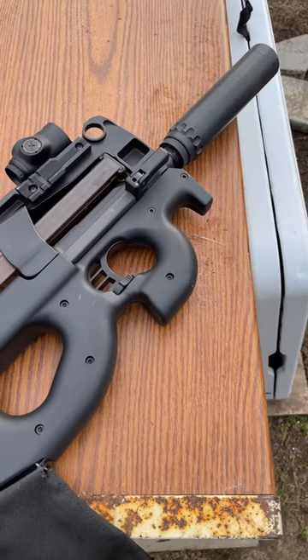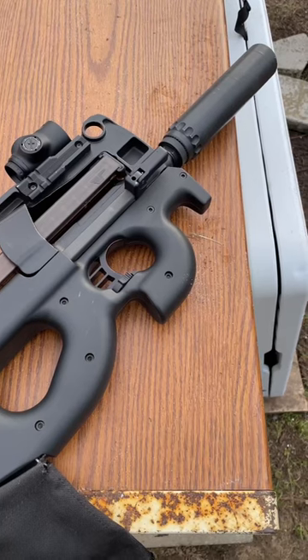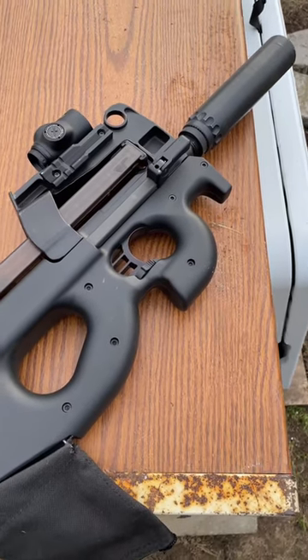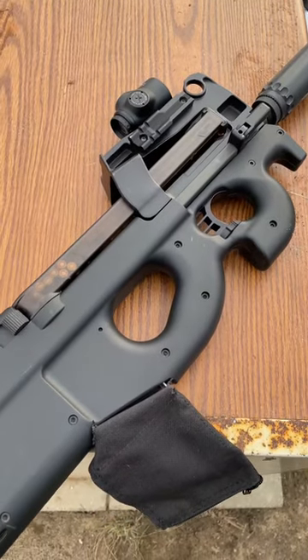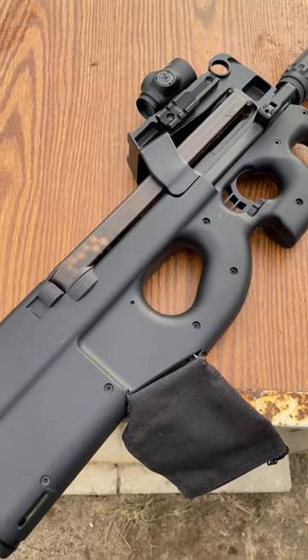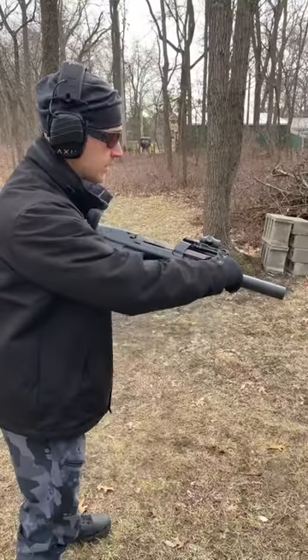One of my favorite guns to shoot is the FN PS90 SBR. Got a Yankee Hill Turbo 556 can on there, some subsonic and supersonic ammunition, and a Primary Arms 1x Cyclops Gen 2 — very, very nice package.